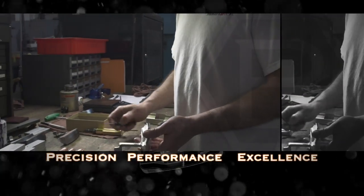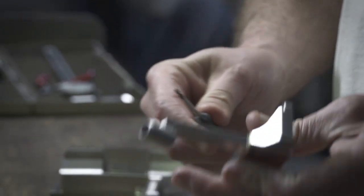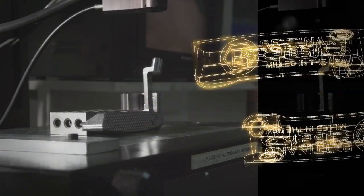Our slogan is precision performance excellence — precision mill putters. A putter passes through a lot of different hands to reach the finished product. We have quality control measures in place where these putters are being tested the same way a part would be for the defense industry. The same standards that go into making a defense part are going to go into making a putter.